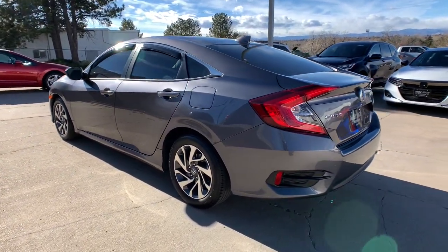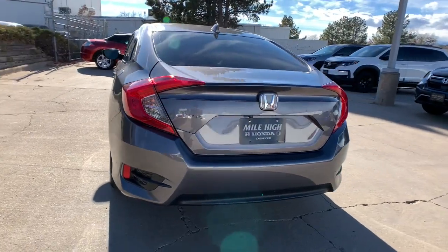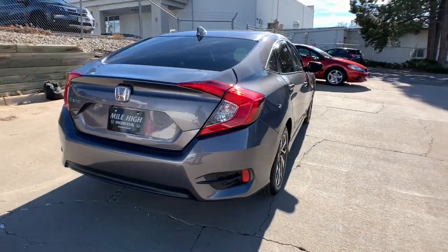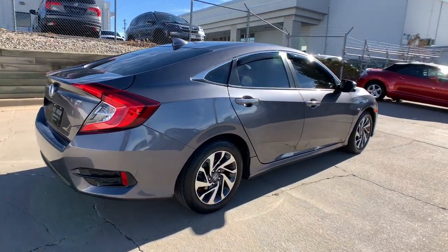Smooth, efficient, sporty, aggressively powerful, loaded with the latest technology and refined style. The following are some of this vehicle's highlighted options.